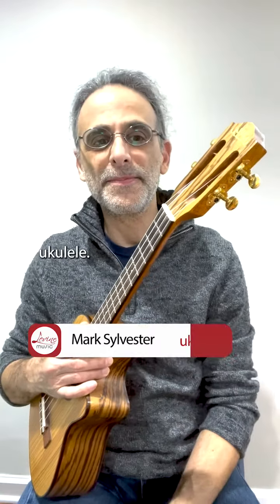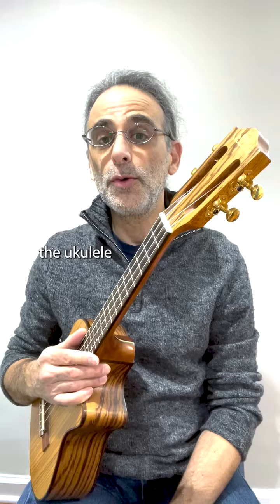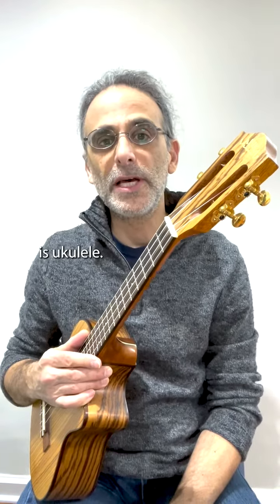This is a ukulele. You may have heard this instrument called a ukulele, but the ukulele is a Hawaiian instrument, and the proper Hawaiian pronunciation is ukulele.